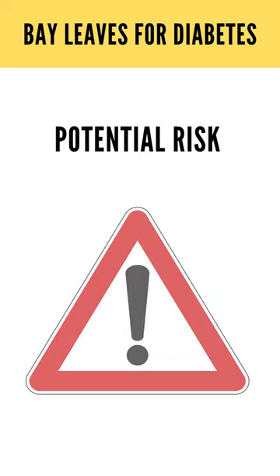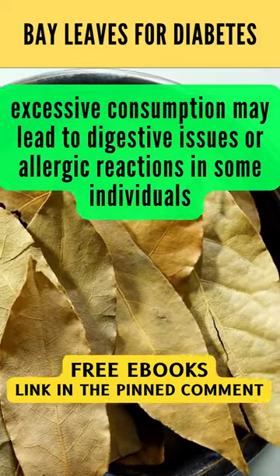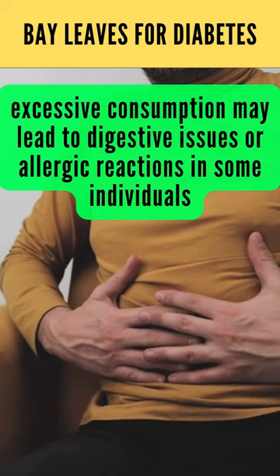Potential risks: while bayleaf is generally safe for consumption, excessive consumption may lead to digestive issues or allergic reactions in some individuals.